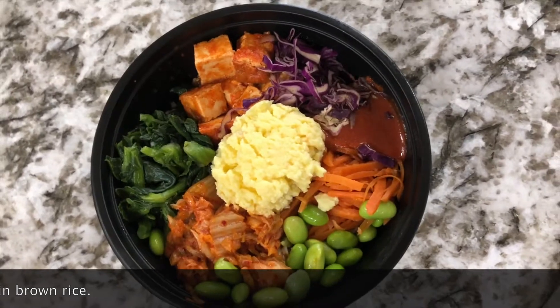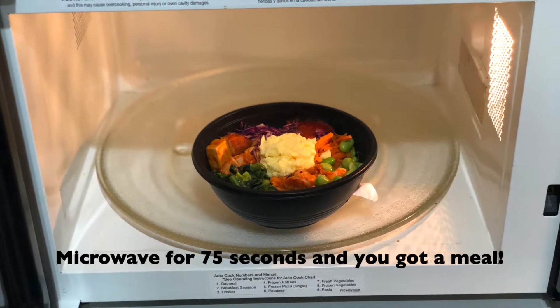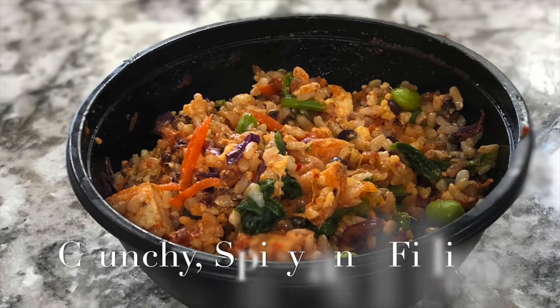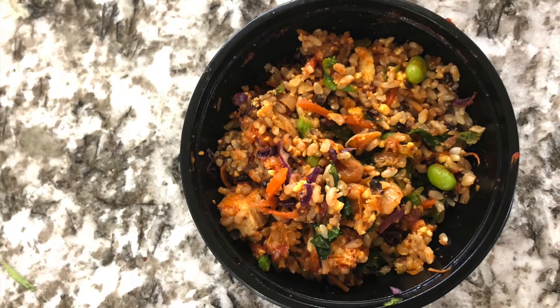Microwave for 75 seconds, mix, and hey, you are ready to eat. I like that the bowl is a self-contained lunch. It has a lot of good textures because the multigrain rice is slightly crunchy and chewy and the veg is very refreshing. The kimchi adds spice and acid and the sauce helps a lot.